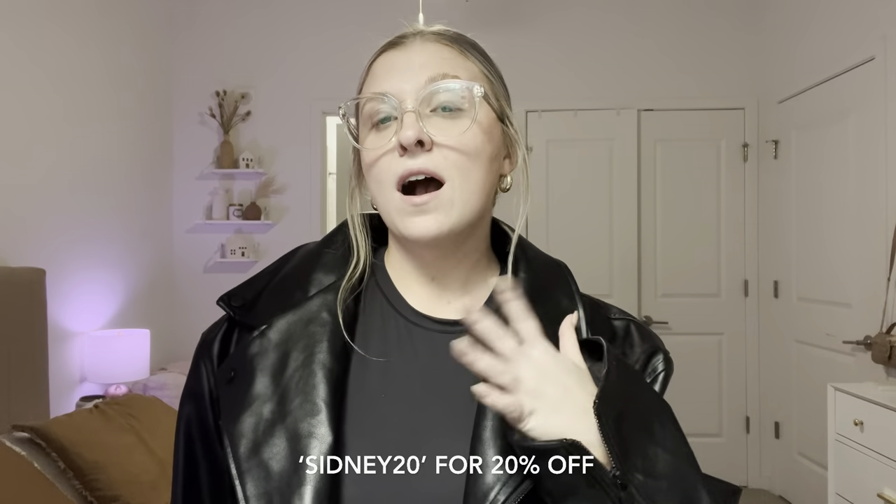Before we get started, I just wanted to mention that I have a 20% off code that you can use — it is SYDNEY20. I'll have it on the screen and linked down below, as well as every link to every clothing item in the description. They also have three to four day shipping that's free over $50, which is amazing. You can also use Afterpay, which splits your payment into four separate payments every two weeks. I use Afterpay for everything, especially on Princess Polly, because it just comes in handy not having to pay everything at once.